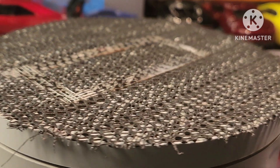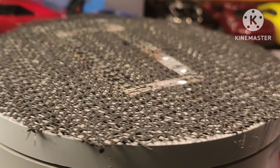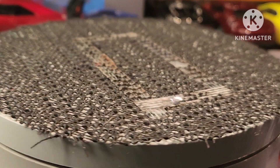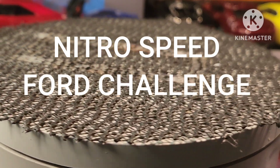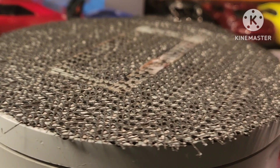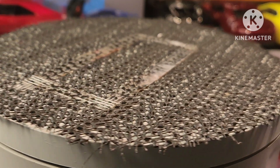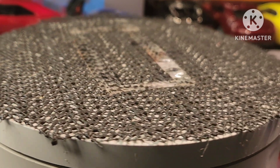What's up, my fellow diecast collectors! This is your boy Gary here, coming at you with a challenge video from our good friend Mike over at Nitro Speed. He put out this Ford challenge which is pretty sweet. I have enough to make a good show of it — I have a whole lot.